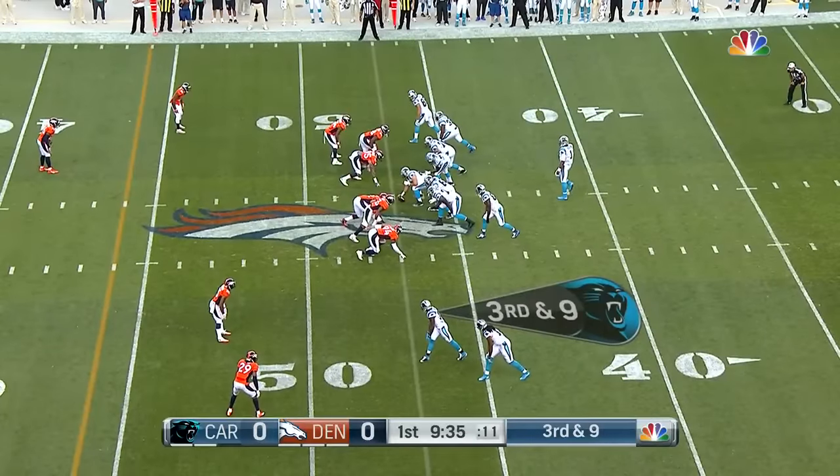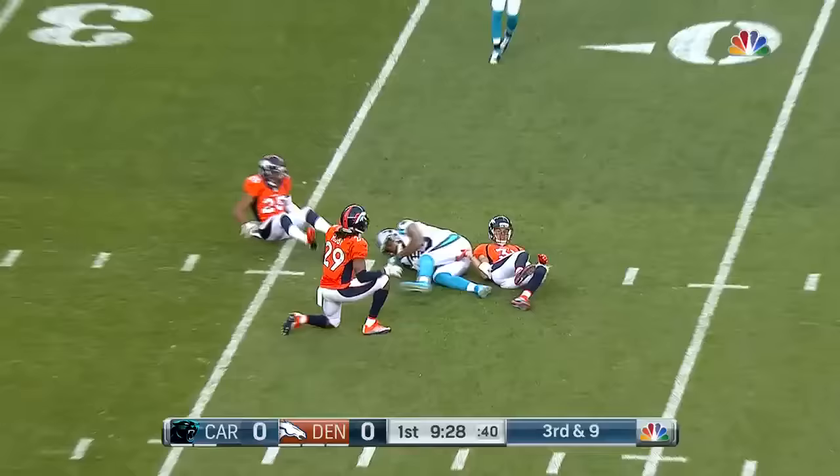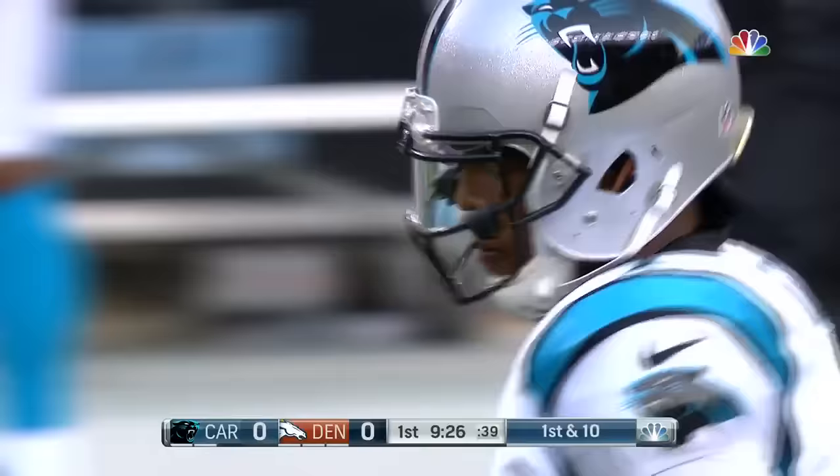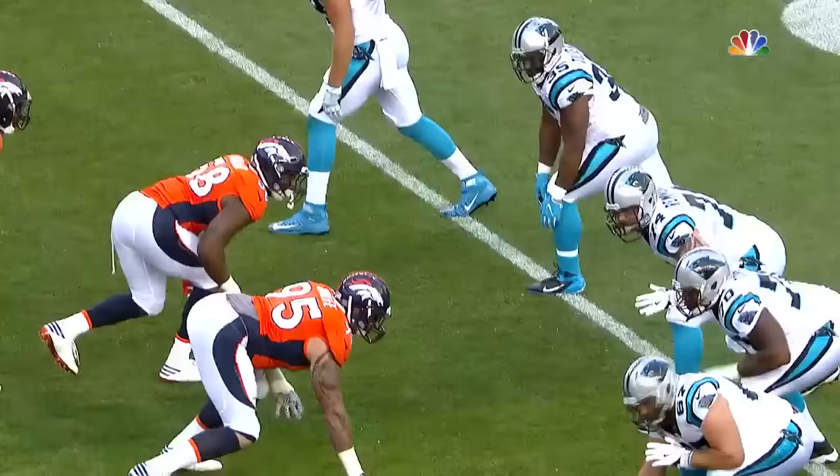They have to go in the quarter, third and nine after the timeout, empty backfield. Newton with good protection fires — and it is caught by Kelvin Benjamin, who had a great rookie year and then last year, before the first preseason game had even been played, tore his ACL and was gone for the year. Back he comes this season — gain of 17.